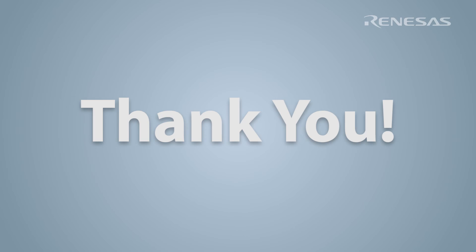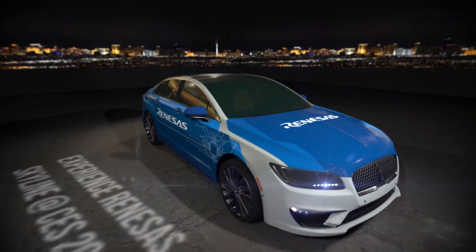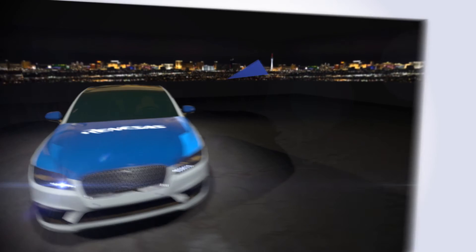Thank you for joining us today. We hope you enjoy your test ride in the Skyline Lincoln and we look forward to moving the future of autonomous driving together.